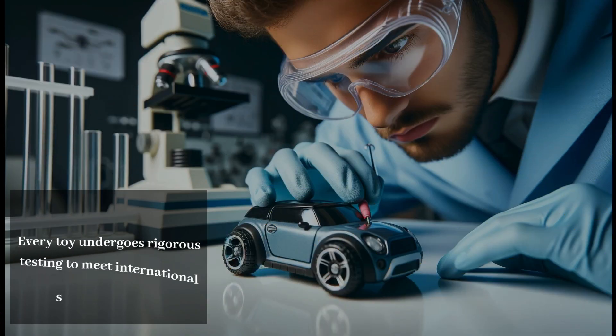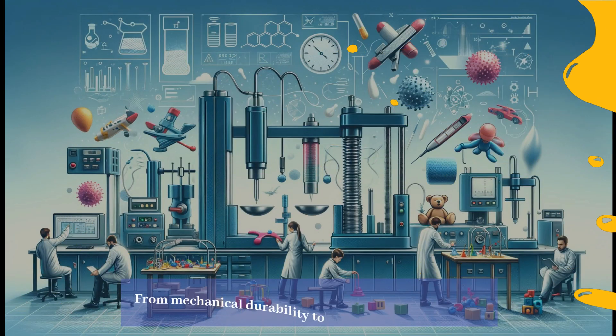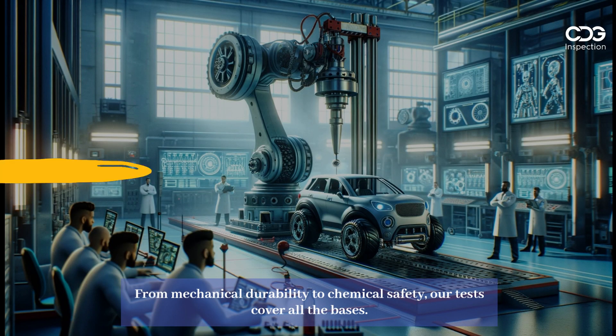Every toy undergoes rigorous testing to meet international safety standards. From mechanical durability to chemical safety, our tests cover all the bases.